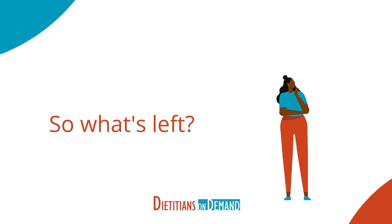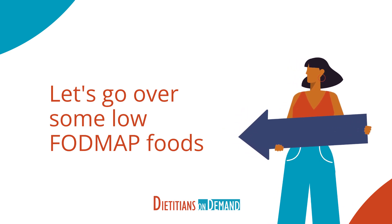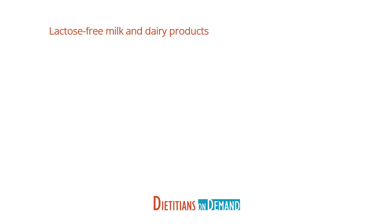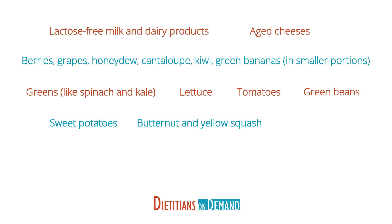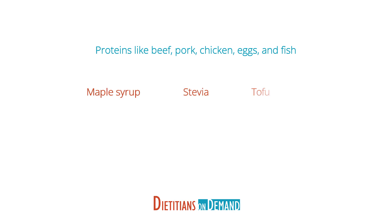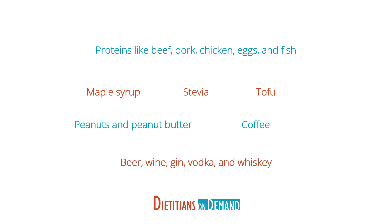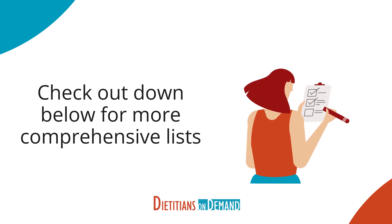This can be overwhelming for patients because they may feel like there's nothing left to eat. Trust me though, the list of low FODMAP foods is just as long. Here are a few notable low FODMAP foods: lactose-free milk and dairy products, aged cheeses, berries, grapes, honeydew, cantaloupe, kiwi, and green bananas — all in small portions. Greens like spinach and kale, lettuce, tomatoes, green beans, sweet potatoes, butternut and yellow squash, zucchini, cucumbers, rice, cornmeal, quinoa, sourdough bread made from fermented starter, proteins like beef, pork, chicken, eggs, and fish, maple syrup, stevia, tofu, peanuts and peanut butter, coffee, and beer, wine, gin, vodka, and whiskey. Keep in mind, these lists are not exhaustive — check out the video description for resources where you can find more comprehensive lists of high and low FODMAP foods.